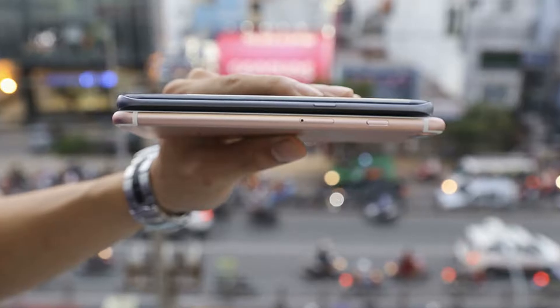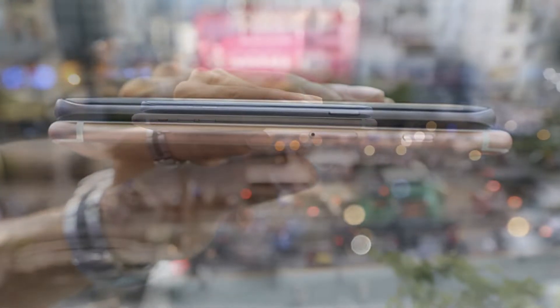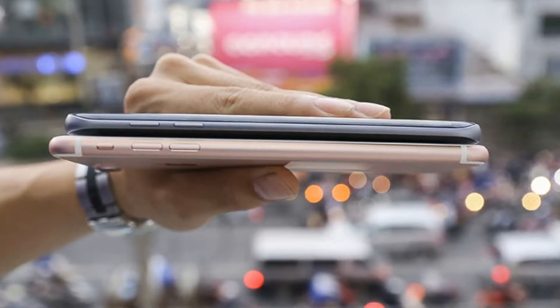Apple has optimized the contour area of the device screen. In addition, the home button on the iPhone 7 Plus has been replaced by a flat surface using Force Touch, rather than a physical button as on the S7 Edge.